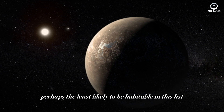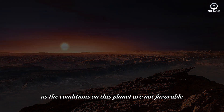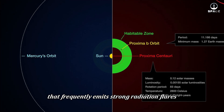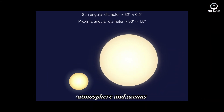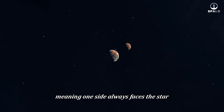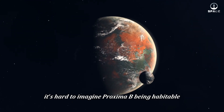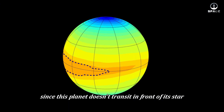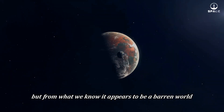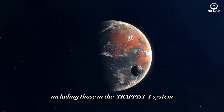Next is Proxima b, perhaps the least likely to be habitable on this list. Considering Proxima b as a candidate for life is quite risky, as the conditions on this planet are not favorable. Proxima b orbits a red dwarf star that frequently emits strong radiation flares. These radiation bursts may have already destroyed its atmosphere and oceans if they existed. Furthermore, Proxima b may be tidally locked to its star, meaning one side always faces the star, creating extreme temperature differences between its two sides. Since this planet doesn't transit in front of its star from our viewpoint, gathering atmospheric data is very challenging. But from what we know, it appears to be a barren world with very high radiation.